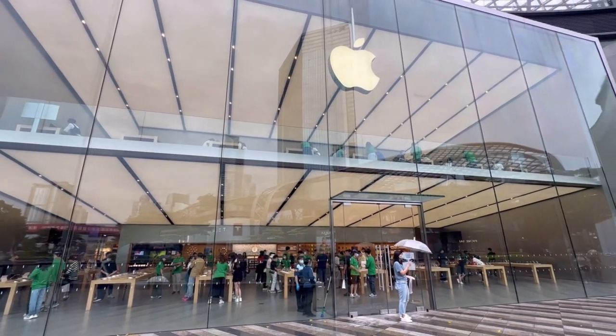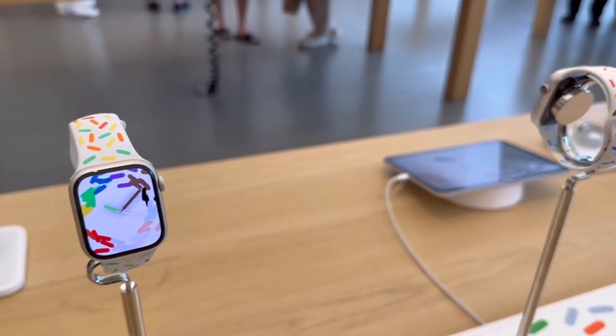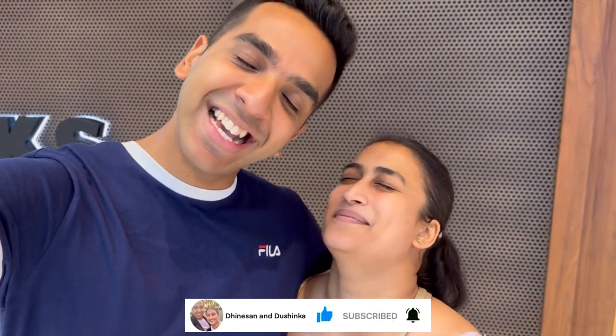That brings us to the end of today's vlog. How did you enjoy the Apple Store? I always enjoy trips there — even just looking is therapeutic, seeing those beautiful creations. We hope you really liked this video. It's the first time we did a store review, so if you enjoyed it, please let us know in the comments — we'll do more stores, like there are some sick Nike stores here too. Please like, share, and subscribe, and don't forget to hit that subscribe button. Until next time!